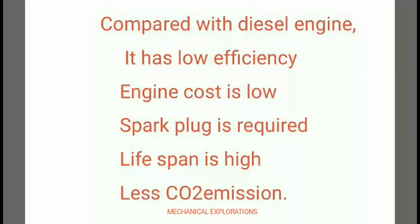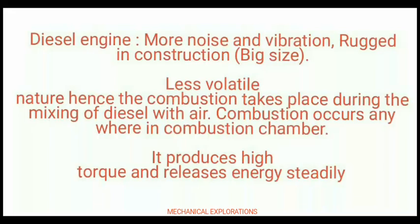Now coming to the diesel engine — it has more noise and vibration, and due to this it has a robust construction that is big in size. Coming to its nature, it is less volatile and combustion takes place only during the mixture of diesel with air.